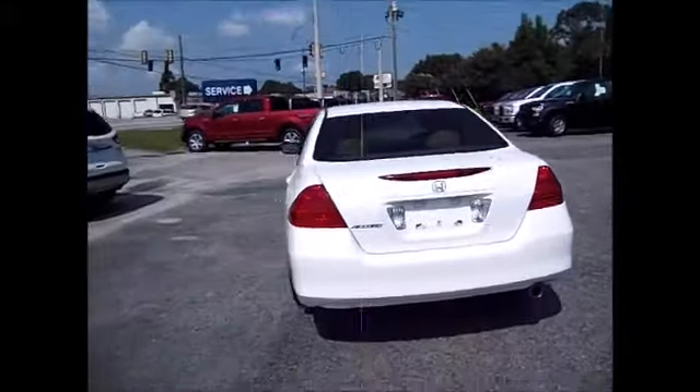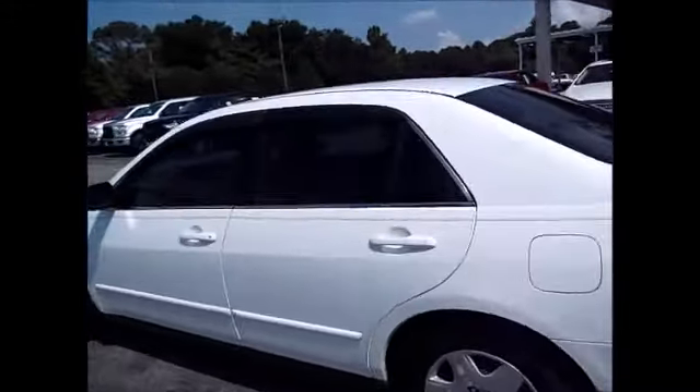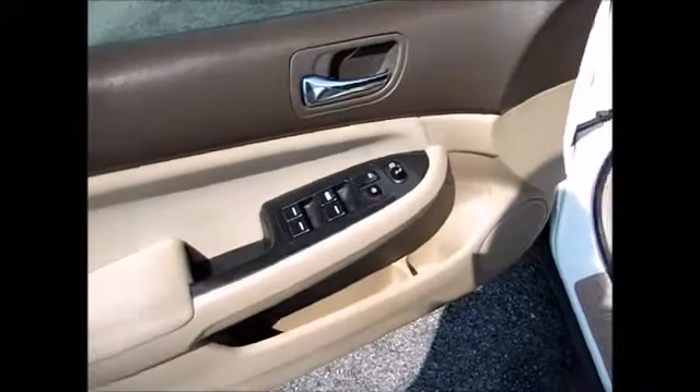Honda Accords are known to be very dependable, especially this year model. It has nice features like power windows, locks, and side mirrors, with plenty of storage spaces.